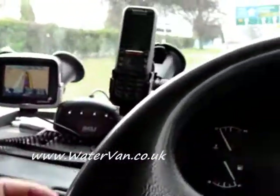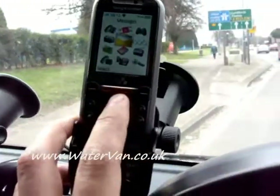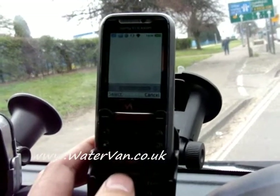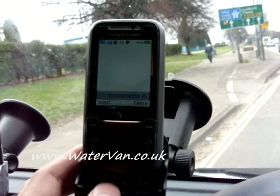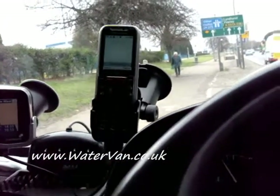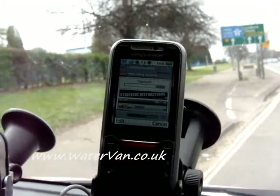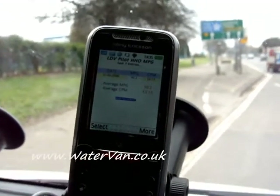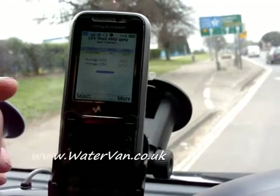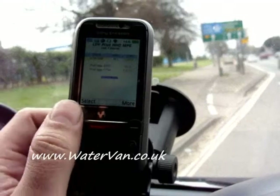Hello, I've just filled up again, so we're going to add the details to the website to track the MPG. So this is another script I made to update the details to the database on my website.